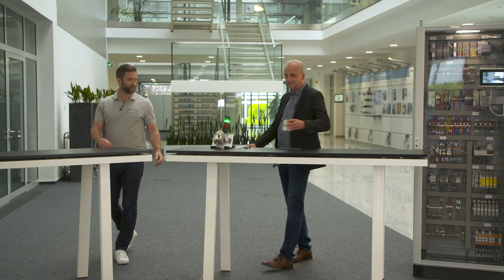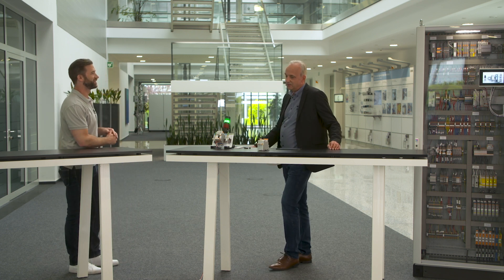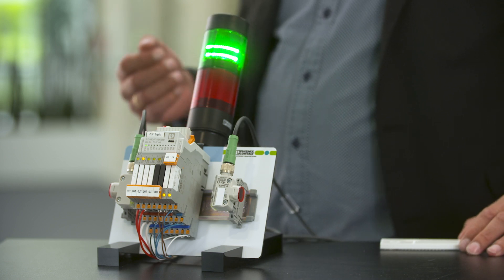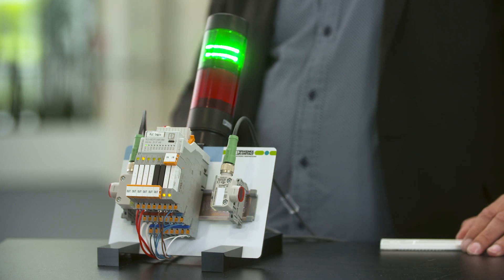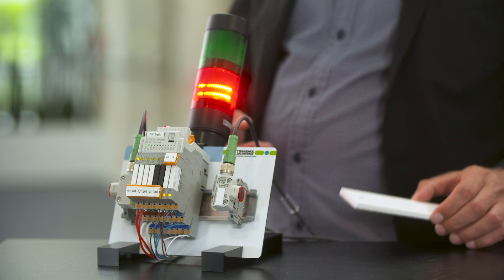Okay Udo, so what is this and how can it replace my presence at the door? Yeah, you only need our logic module PLC Logic as a brain. Then you need photoelectric sensors to count the attendees and you need an indicator light to show entry is permitted or not.